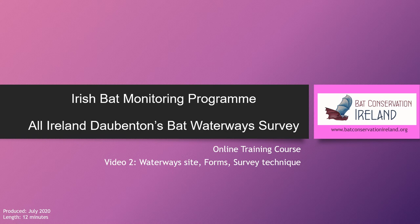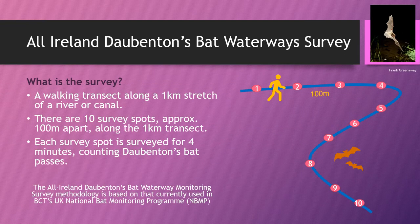Welcome to video two. I'm going to go into more detail about the actual waterway survey technique during this survey. To recap, the survey is a walking transit along a one kilometre stretch of river or canal. You will have been assigned a survey site, or you'll have chosen a new waterway site yourself.